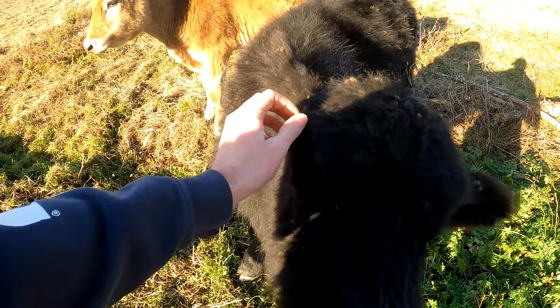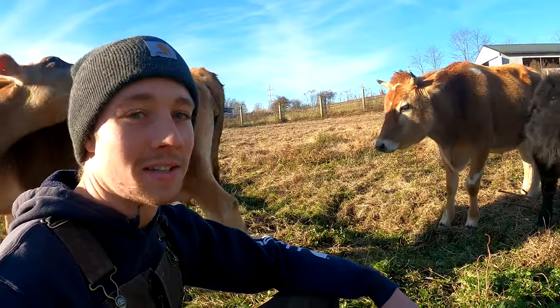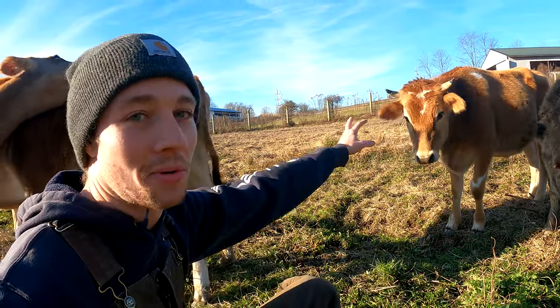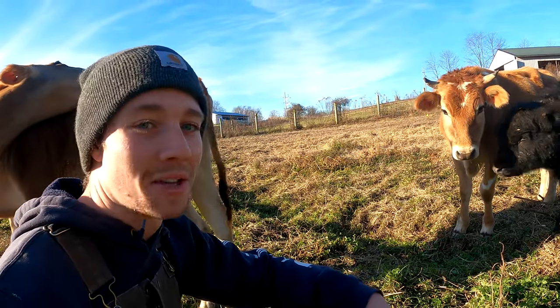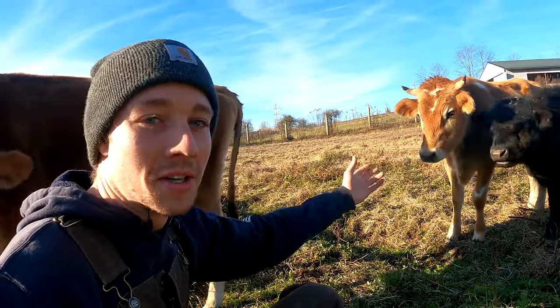The downside to Buddy being so fluffy is he gets all these little pokey things in him. Oak gets a little crazy and he's got those horns and I'm not trying to get impaled by it, so I don't really pet him very much. Anyway, he's our beef so in a few weeks he's actually going to the butcher.